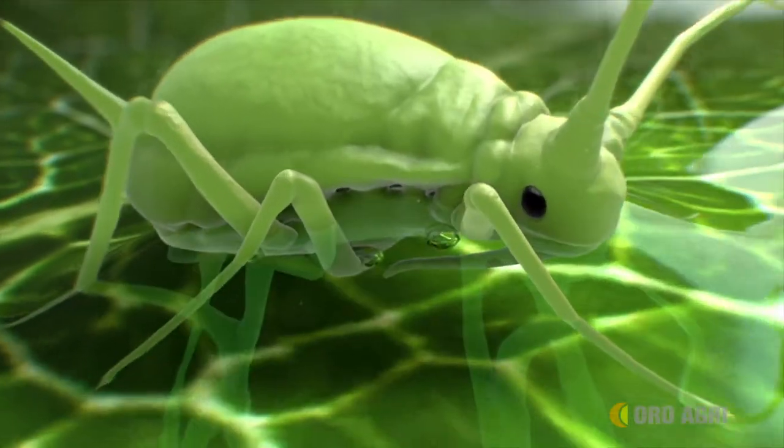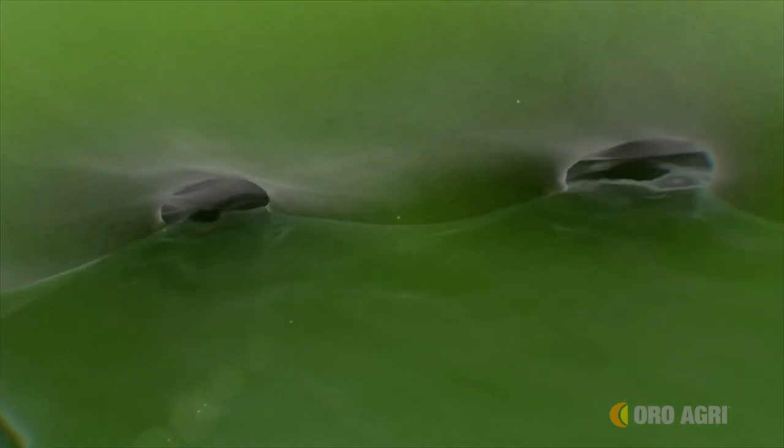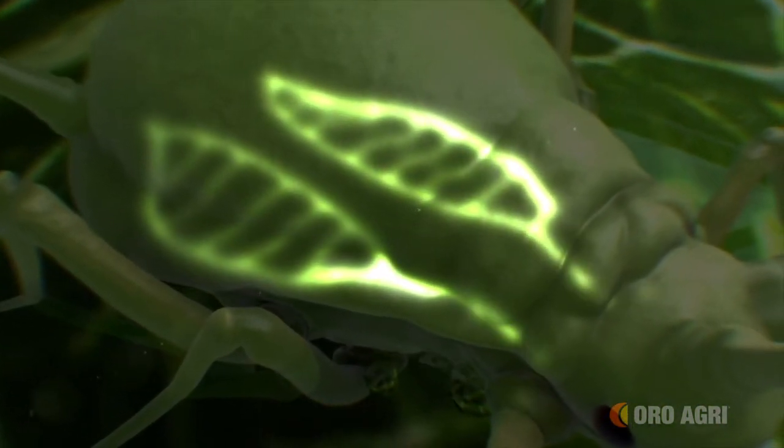Because Prevam has very low surface tension, it can be easily drawn deep into the spiracles of insects it contacts. After entering the spiracles, the Prevam solution moves into the trachea and quickly suffocates the insect.